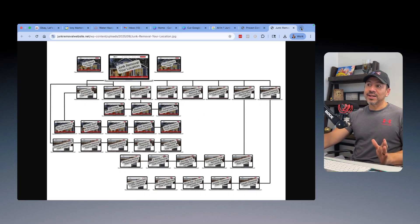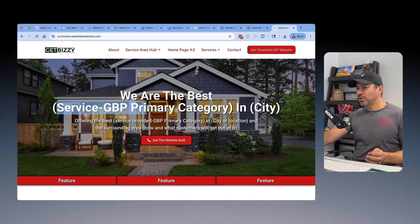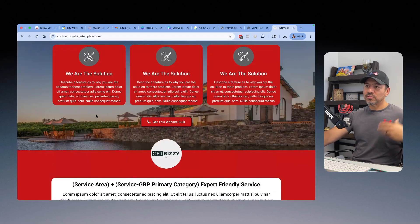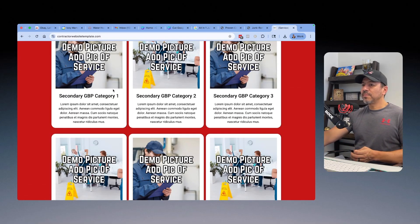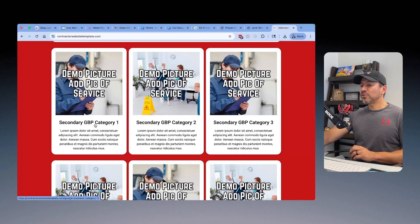Let me show you what this looks like using my template. With this website design template for the junk removal business in Fresno, the headline would be something like: 'We are the best junk removal service in Fresno, California.' The service and the primary Google Business Profile category become your keyword for your location. All the content would cover junk removal services, the various services offered, what makes you different. You'd then show a quick summary of all services — and you can see this is where secondary categories appear, like demolition contractor services.